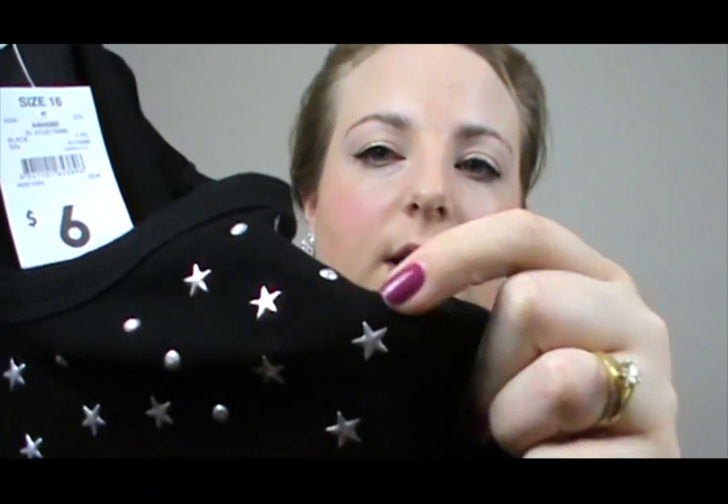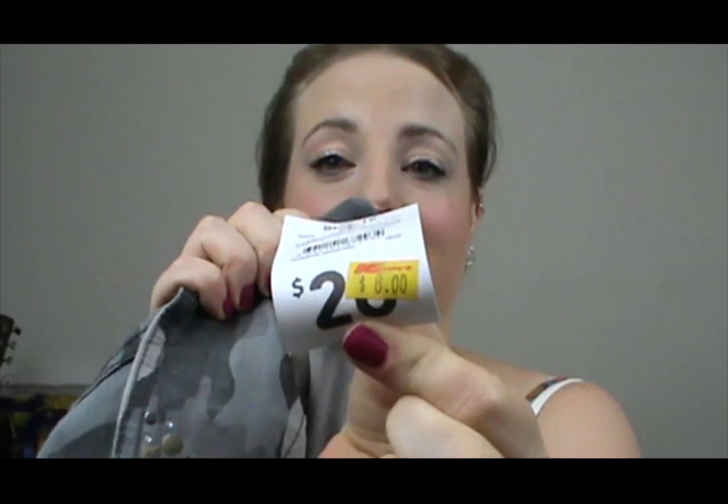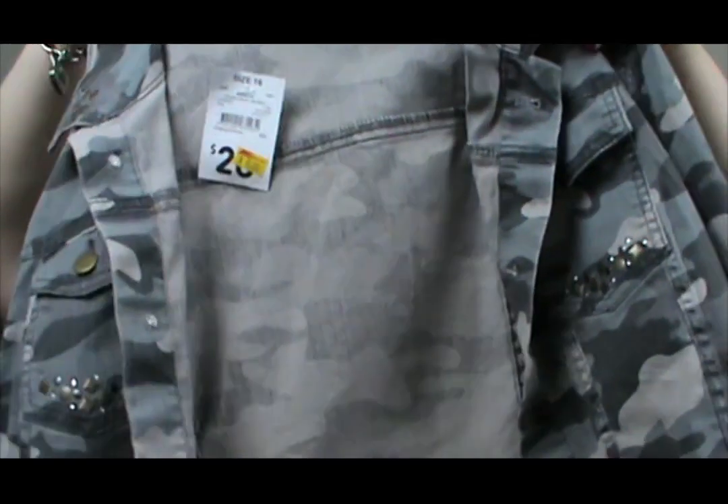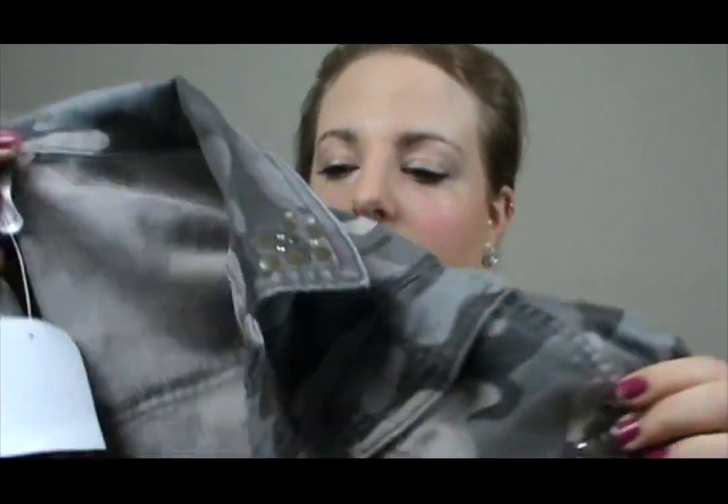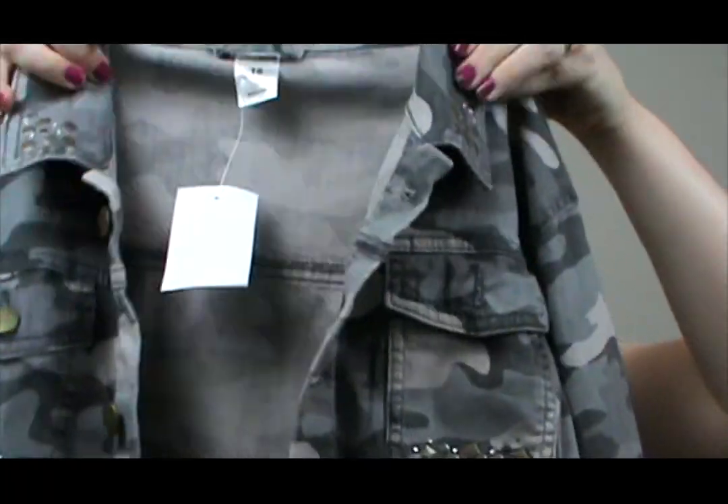You'll probably notice I've got a bit of a stud theme happening — I went a little stud crazy. I got this grey singlet with stud detailing on the top part, and a black one with little stars on it which I really love. Then my favourite item: a camo jacket that was $20 reduced down to $8 — what a bargain. I would have paid $20 for it anyway. It's a short cropped one that comes to the middle of your lower back, with detailing on the collar and pocket, and it's an open jacket which I really like.